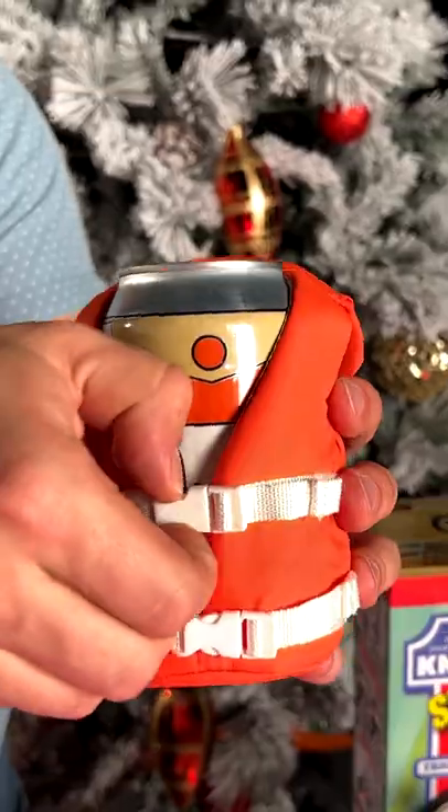This next one is the Beverage Life Vest. It will keep your drinks cool and safe, and check this out, it's adjustable.